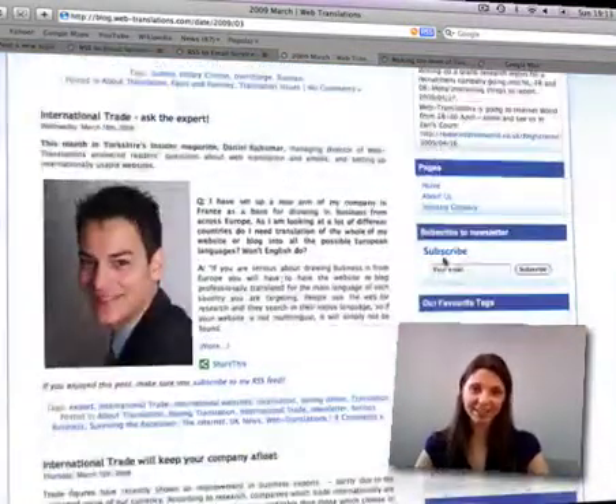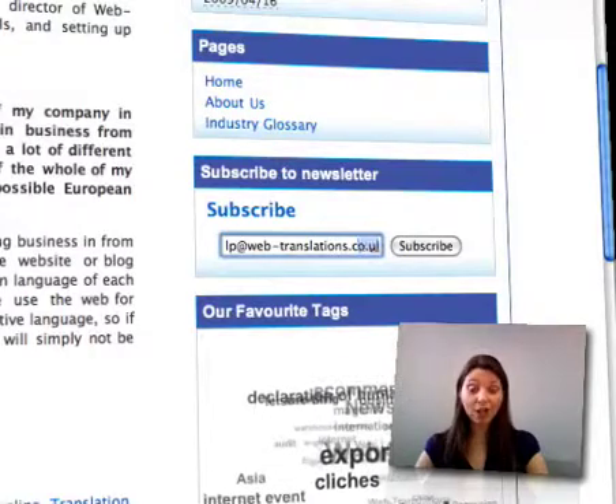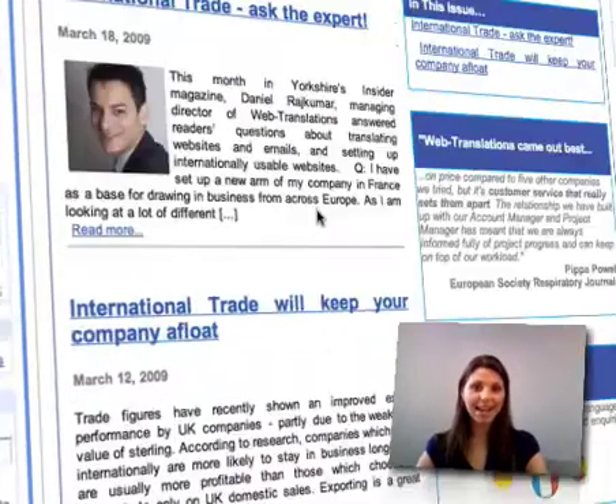Nourish is a next-generation newsletter service which allows you to take any RSS feed from content you publish, like a blog, and convert it into an automated email newsletter your readers can easily subscribe to. You focus on creating great content, Nourish will take care of the rest.